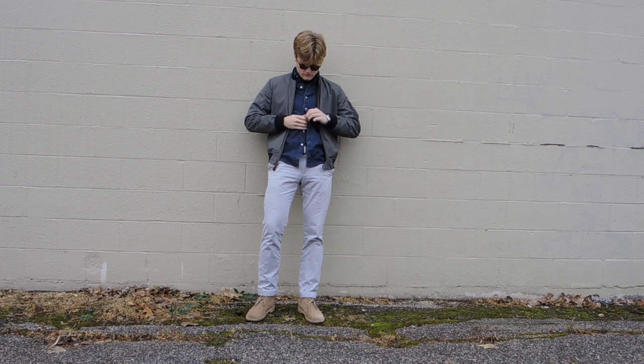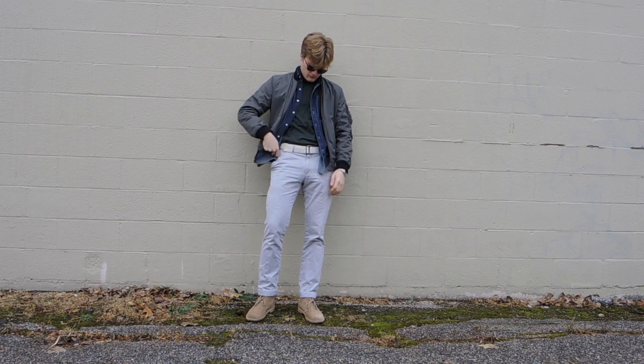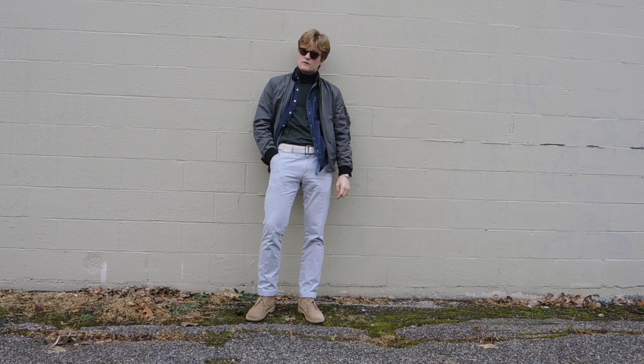Number two: a turtleneck denim shirt, gray chinos, Chucka boots, and the bomber. This is some warm, comfy layering for the winter that's also sophisticated and elegant.